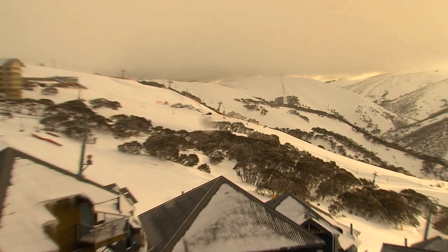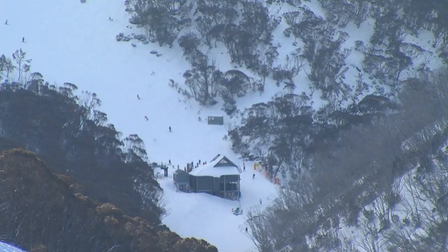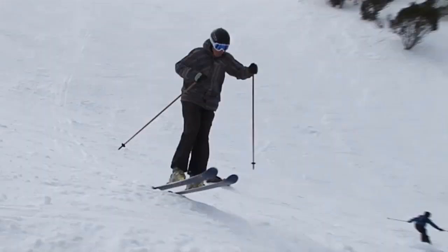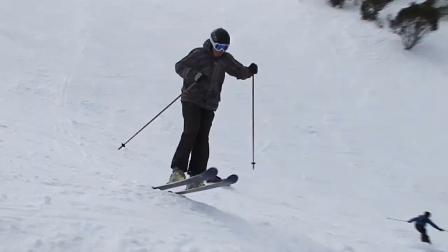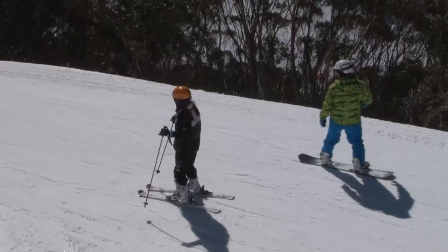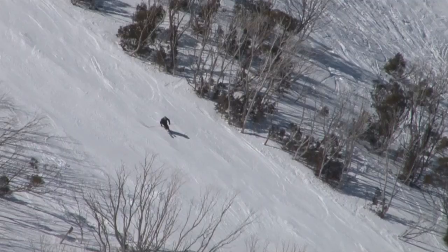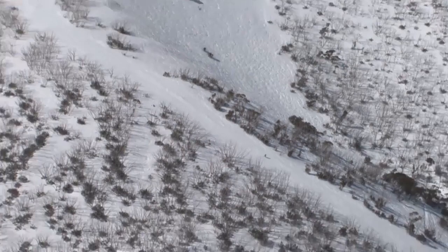Once you're here it may seem rugged and far from anywhere, but it's easily accessible from Melbourne by road and only an 80-minute direct flight from Sydney with QantasLink during winter. That's right, you can fly into Australia's most accessible Alpine Resort. If you do drive, you'll need to carry snow chains and pay an entry resort fee.